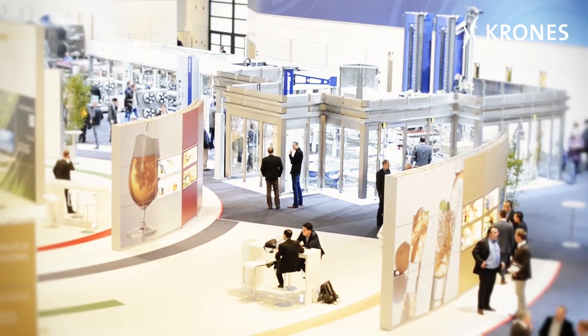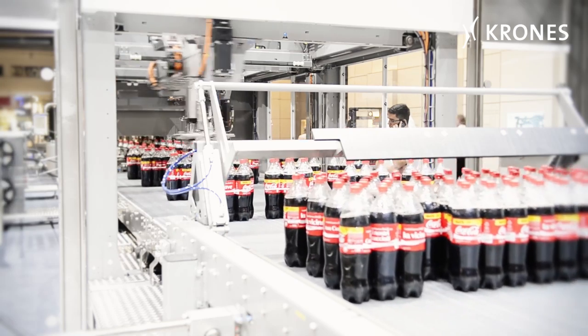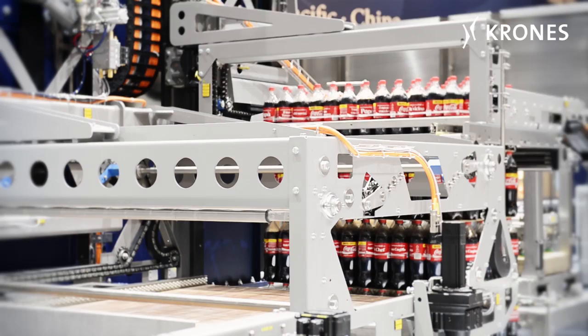The ErgoBlock D, featuring three monoblock synchronized machines, concatenates the work steps involved, from container packing to the finished pallet.